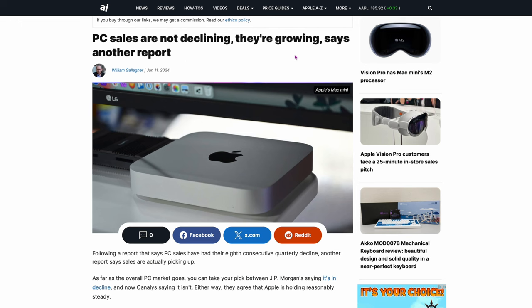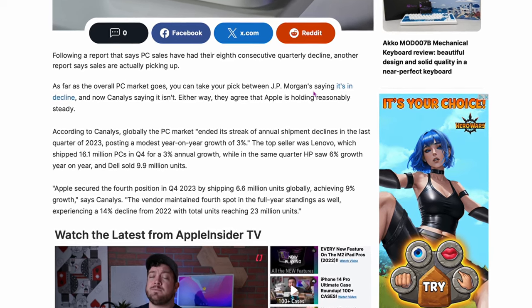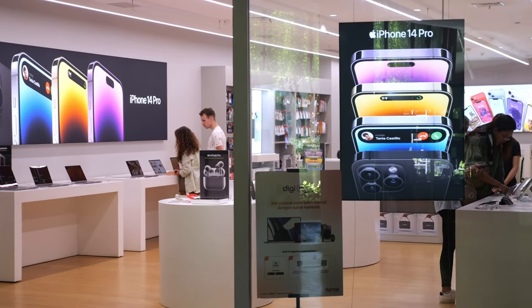This next article is interesting because I talked about this before — we all thought PC sales were declining. But here it says PC sales are not declining, they're growing, according to another report. There are two different companies saying two different things: J.P. Morgan says they're in decline, while Canalys says they aren't. According to Canalys, Apple secured fourth position, selling 6.6 million global units and achieving 9% growth in the last quarter of 2023, after experiencing a 14% decline in 2022. It looks like Apple squeezed out the M2s and M3s in the same year just to get sales numbers up, and it looks like it worked.